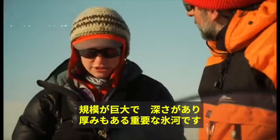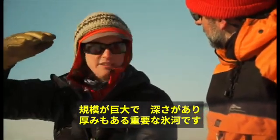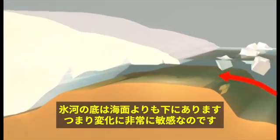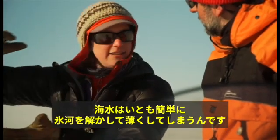This is the point where the ice meets the warmer ocean water — the place where this huge glacier is rapidly melting. This glacier is significant because it is huge, deep, and thick. There's a giant volume of ice here, and the bottom of the ice is below sea level. That means it's very sensitive to change, and the ocean can very easily melt in and thin this glacier.